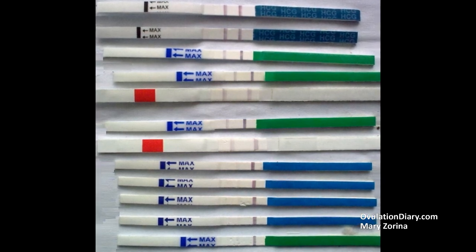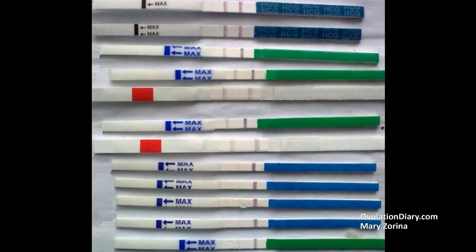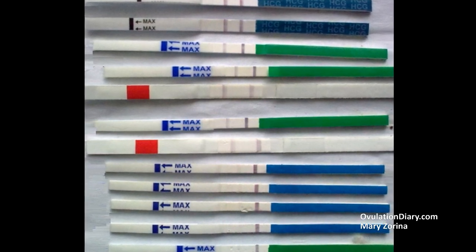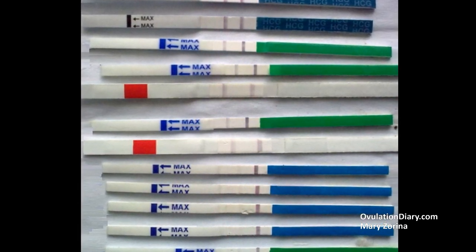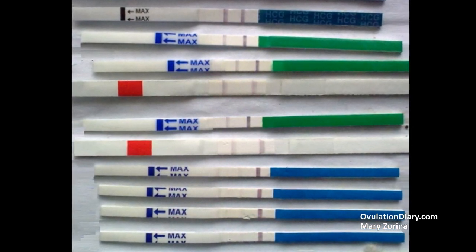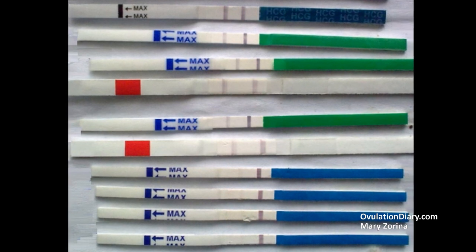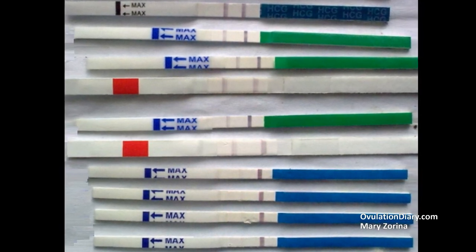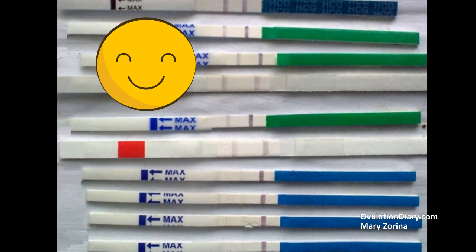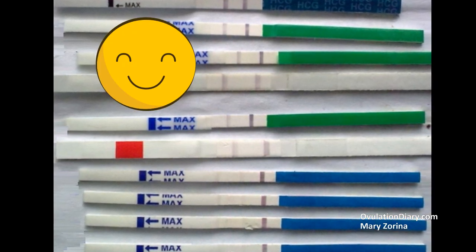I recommend starting pregnancy tests 10 days after a positive ovulation test, or the day after the first early signs of pregnancy appear. Remember that positive results for more than 3 days in one cycle, or the absence of a positive result for more than 3 menstrual cycles in a row, is an occasion to consult a doctor. I wish you a big fat positive and happy pregnancy.